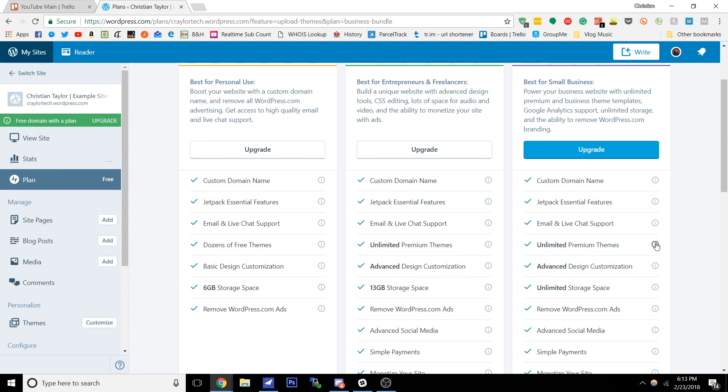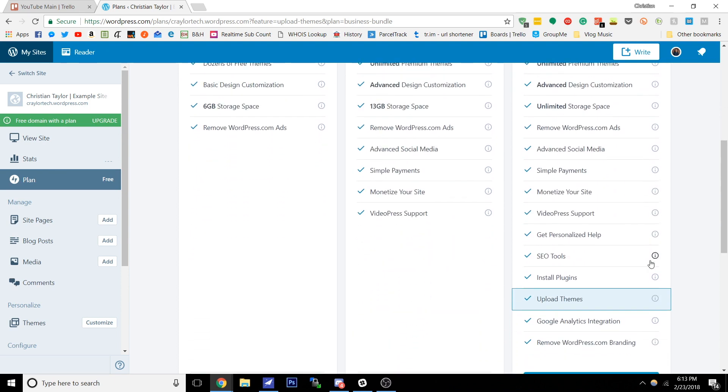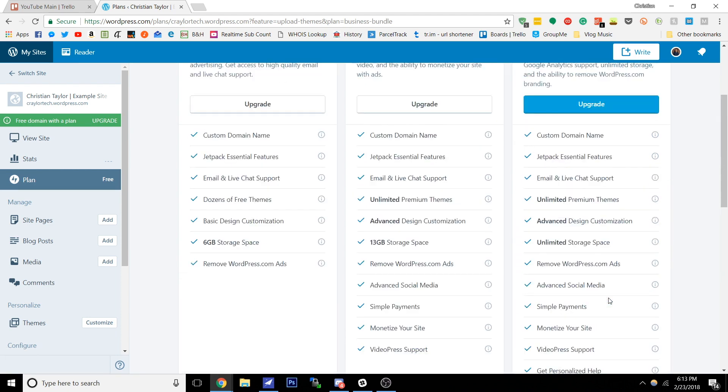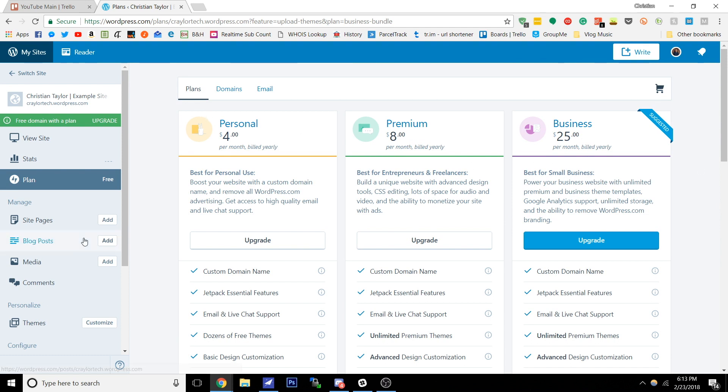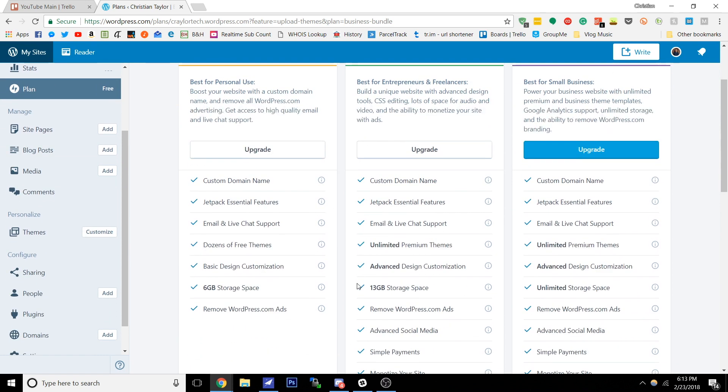Now you can unlock the full WordPress.org experience with full customization, but this costs $300 per year to do through WordPress.com, so if you want to do that, it's more economic to use WordPress.org from the start.